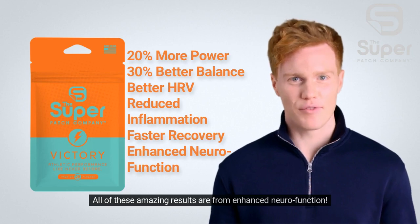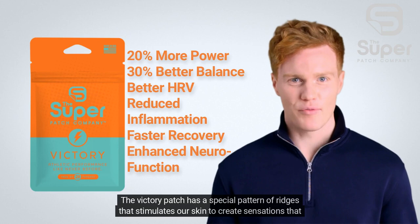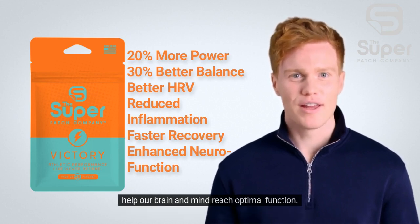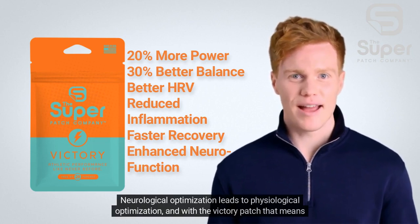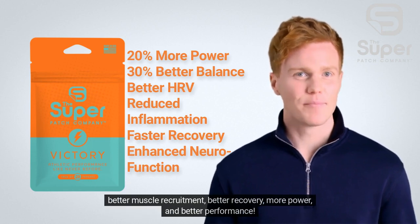All of these amazing results are from enhanced neurofunction. The Victory Patch has a special pattern of ridges that stimulates our skin to create sensations that help our brain and mind reach optimal function. Neurological optimization leads to physiological optimization, and with the Victory Patch that means better muscle recruitment, better recovery, more power, and better performance.